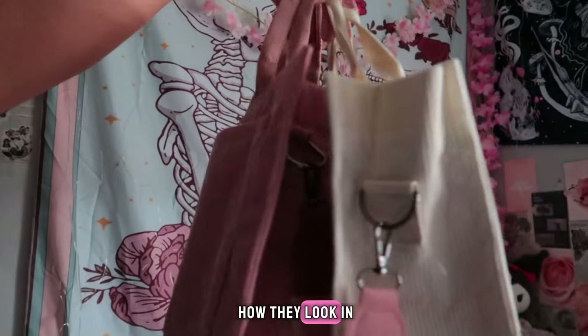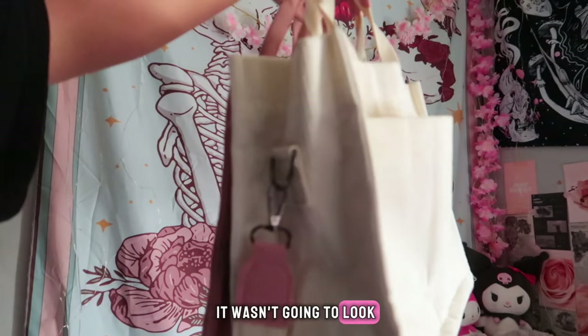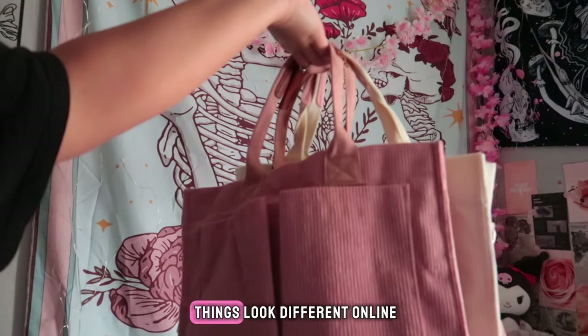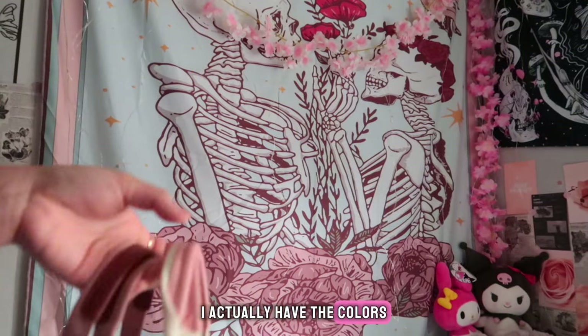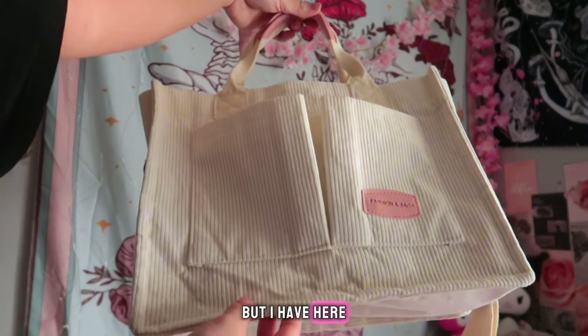I forgot to mention how they look in real life compared to what I saw in the photo. I was afraid it wasn't going to look the way it looked in the photo color-wise, because I know sometimes things look different online. They do look exactly like what I saw, which I am super happy with. I'll actually have the colors on the screen so you can see what I saw and what I have here.